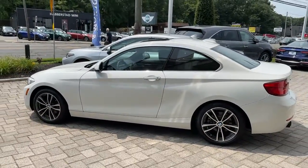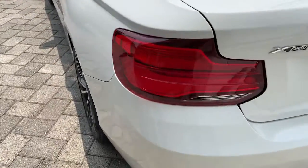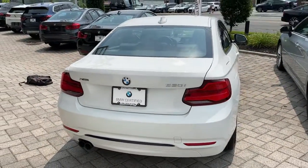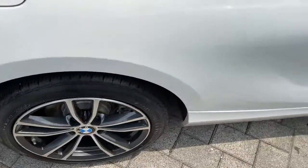Keyless entry, all-wheel drive, four-cylinder engine, backup camera, fog lamps, power passenger seat, heated mirrors, iPod and MP3 input, keyless start, steering wheel audio controls. This vehicle is waiting for you at the intersection of comfort and style.